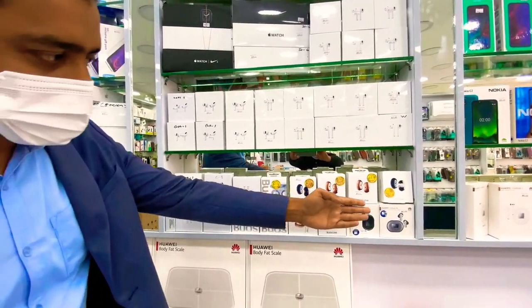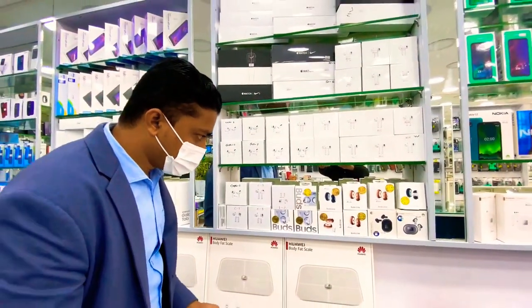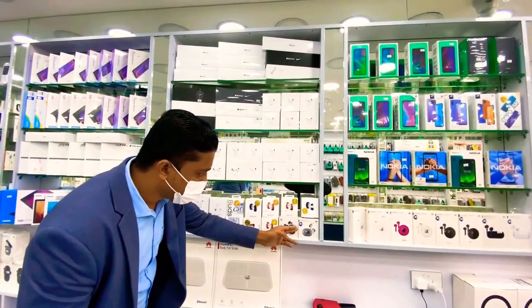Here I also have Samsung Buds Live, Buds Plus, and also Huawei FreeBuds Pro.